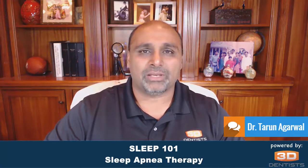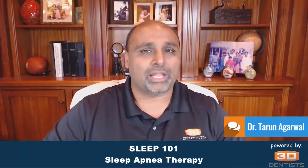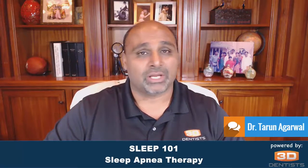You know when you go to a workshop and think, 'I should have brought my whole team here,' but you don't want to spend the full cost of a hands-on workshop? This lecture workshop is a great opportunity to get your entire team on board. And quite honestly, it's a great refresher, because we all have turnover in our practices.